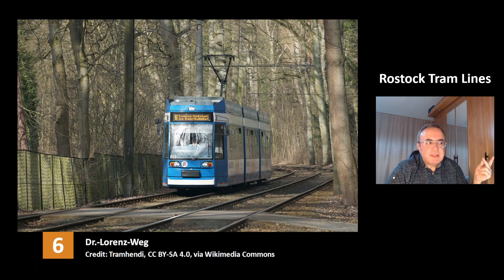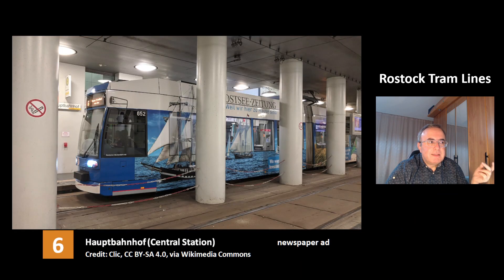This is line 6 at the station Dr. Lorenzwick. This is line 6 at the central station Hauptbahnhof. This tram has a nice ad for a newspaper.